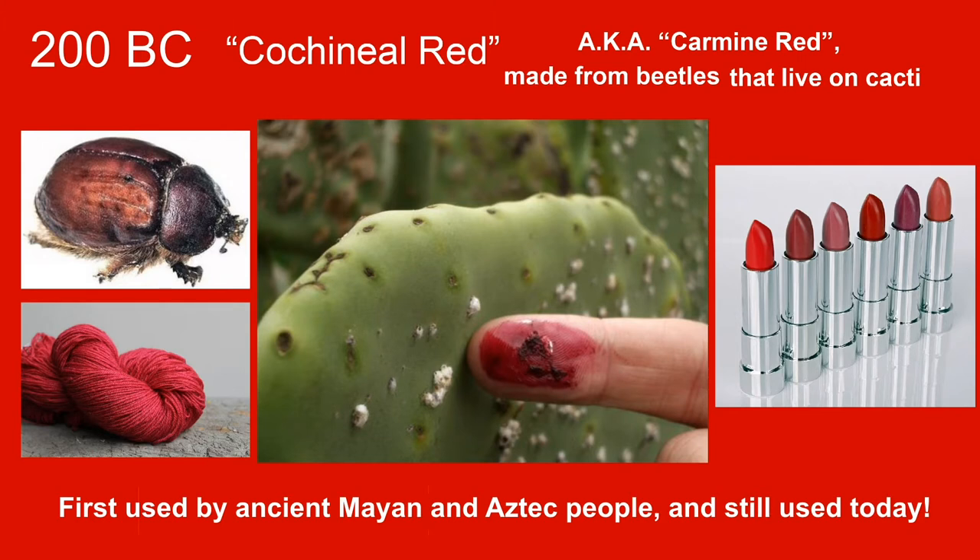Some people call it carmine red, and they actually still use this in things today. You see that lipstick on the right? Some lipstick is still made with carmine or cochineal today, and yes, it is still made from beetles. In fact, some beverages like Big Red — guess what you're drinking? It's made from cochineal bugs. So while we don't typically paint with cochineal red anymore, it is still a part of our lives in certain products, and it was a really beautiful color to create fabrics, textiles, and paint with.